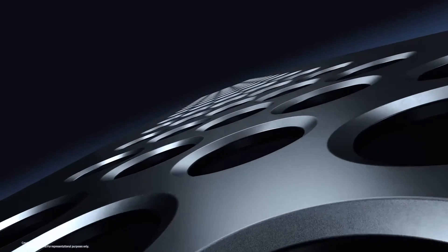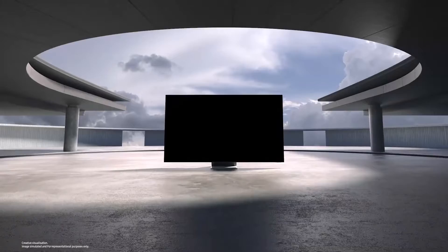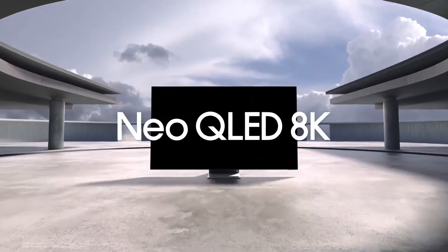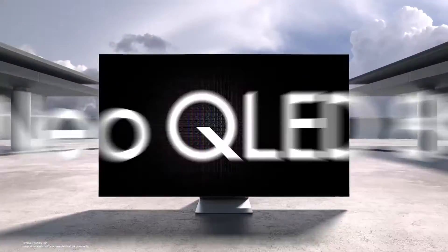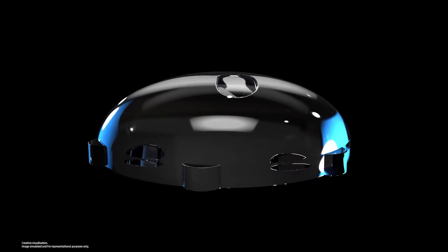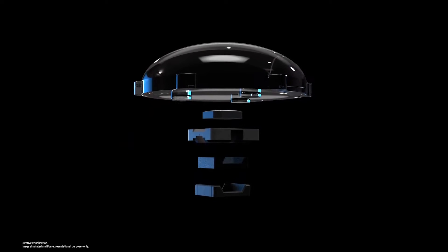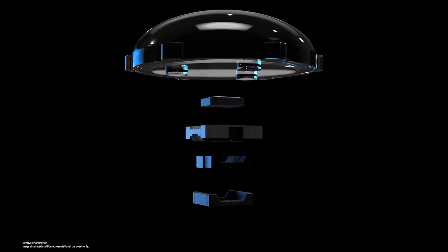Ground-breaking technology yet again from Samsung — a great quantum leap towards the Neo Vision, introducing the Neo QLED 8K. Until now, the previous LEDs needed huge lenses for light dispersion and packaging for protection, but the quantum mini LED is finally packaging and lens free.